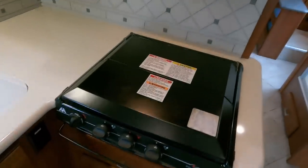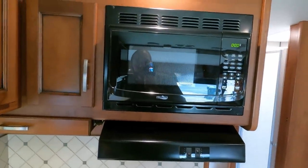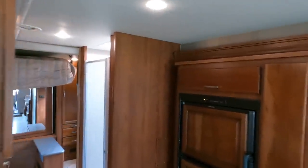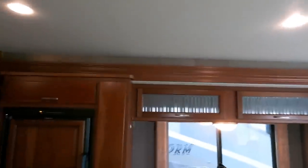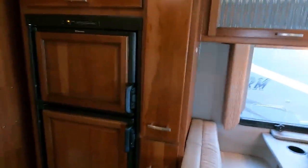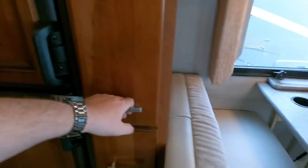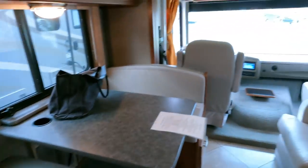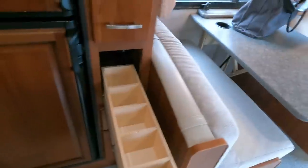Moving toward the back — solid surface countertops, three-burner cooktop. This thing doesn't hardly look like it's been used. Microwave, nice solid hardwood cabinets — that's about close to seven-foot tall interior ceiling height. It does have a 15,000 BTU Coleman Mach AC and a six-cubic-foot RV refrigerator-freezer. This whole thing is just so nice, especially for a 2016 model. The only way you're getting one any nicer is to buy a brand new one and spend about twice that.